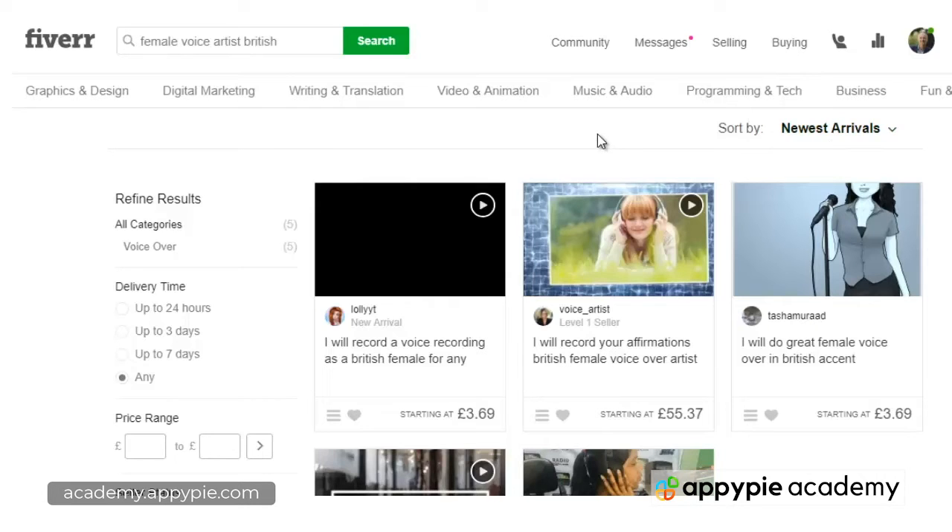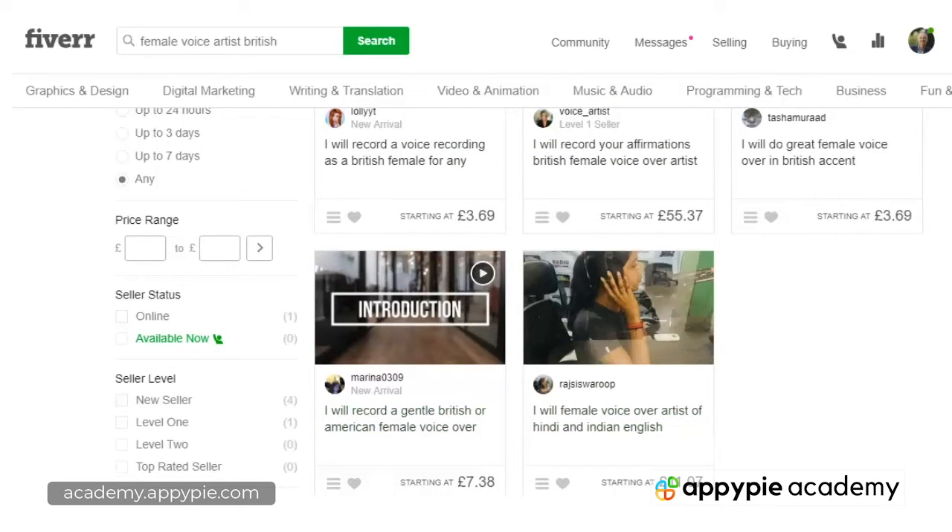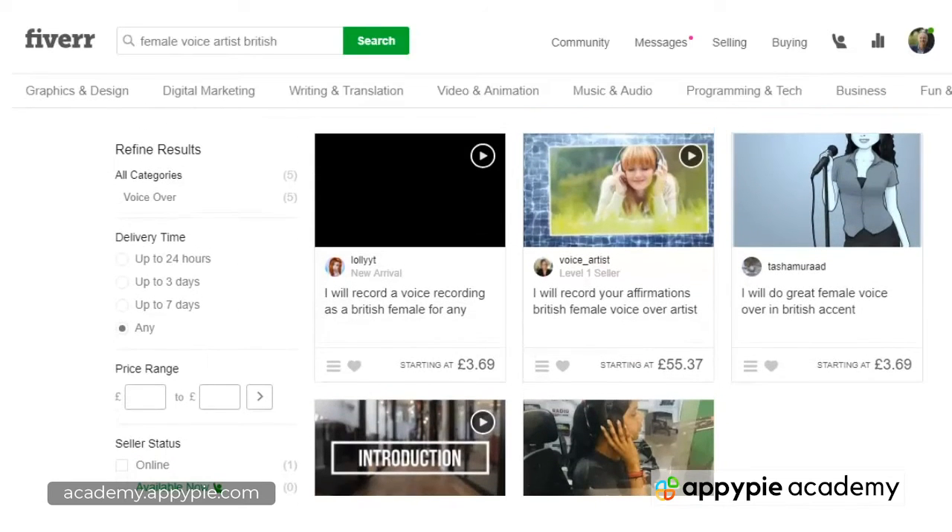Getting newest arrivals means I'm going to get the best price. Sometimes Fiverr throws up some level one sellers — as you can see from the price, $55 is not a great starting price. Three pounds 69, which is about five dollars, is a great starting price, and seven pounds, about ten dollars, is also reasonable. One of the main criteria I look for is that they have a video with some recording samples. If there are no samples, I won't even look at that listing.